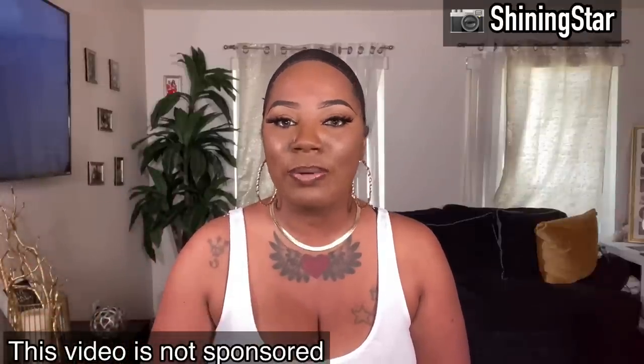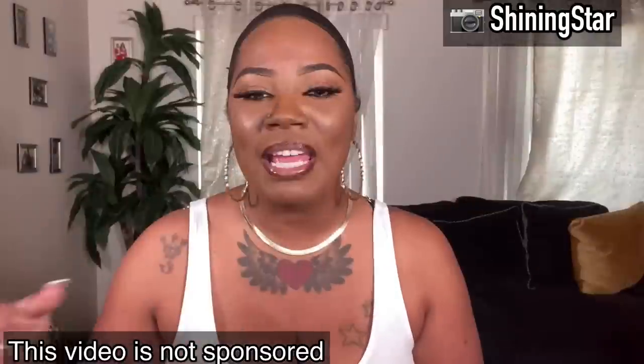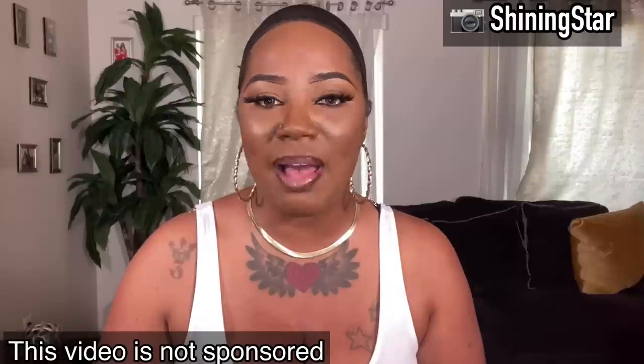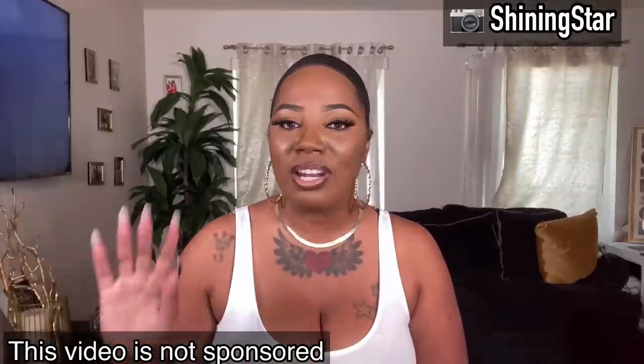So this wig comes from the company — it is $29.65 on Amazon.com. I'm gonna leave the links down below so that y'all can purchase this unit if y'all like it. Please let me know what y'all think down in the comments.